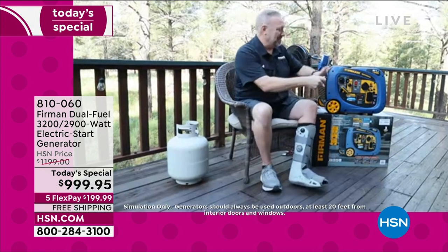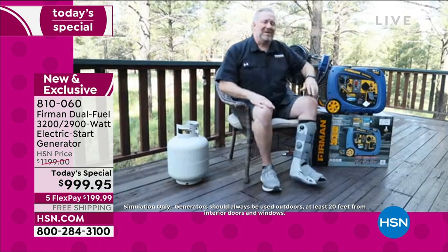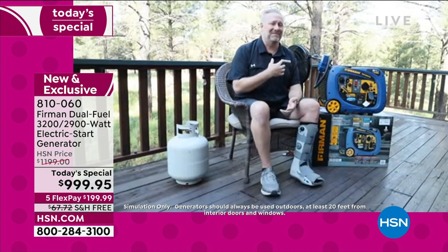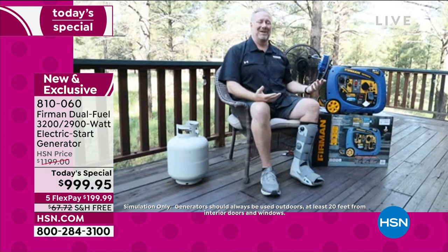We can plug something in — we'll plug in this fan and get some power going. You can see how quiet it is, running right here next to me. We're out on a massive deck, away from the house. You always want to be at least 20 feet away from the house.